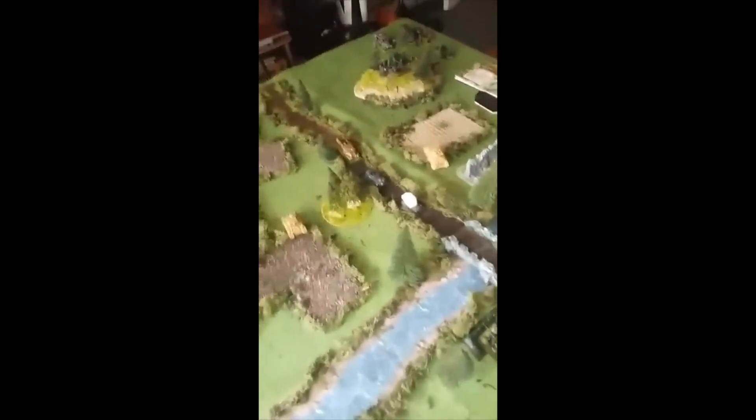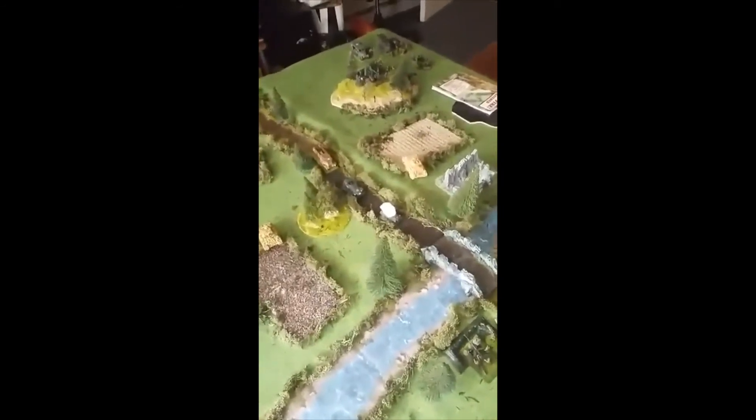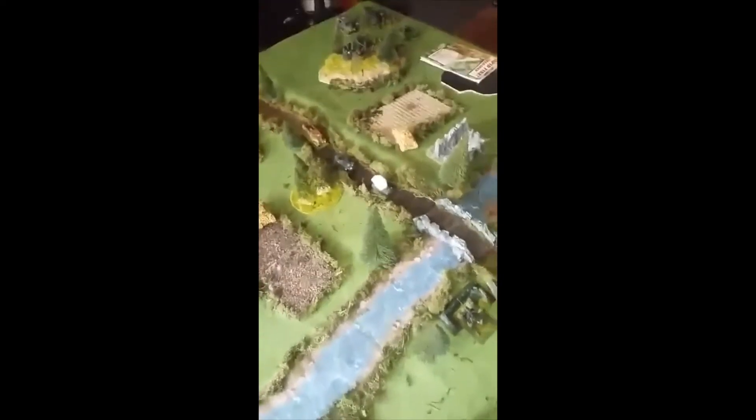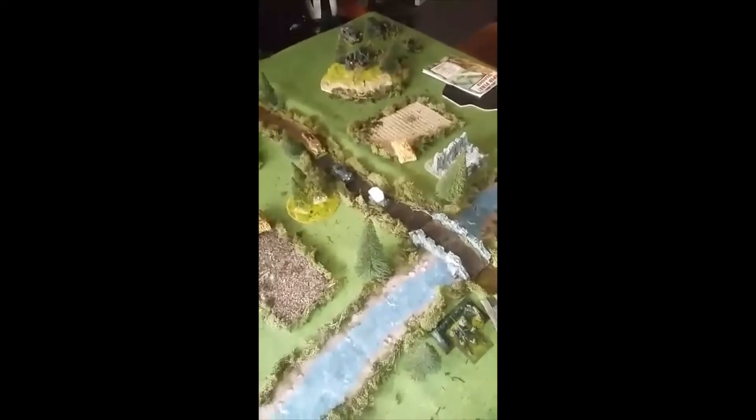The British are holding out in turns three and four against the German recon, before their forces come on around turn five with the rest of the Americans on turn five.